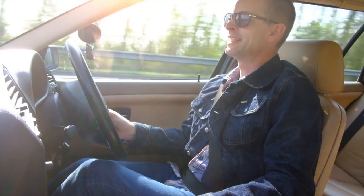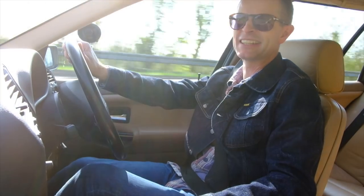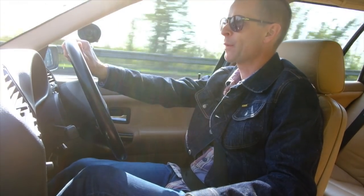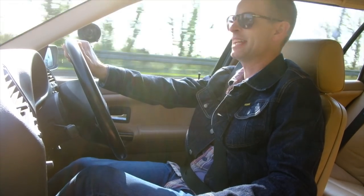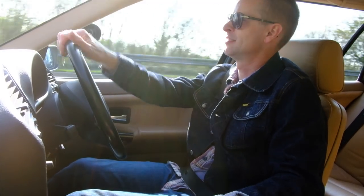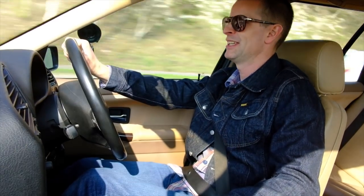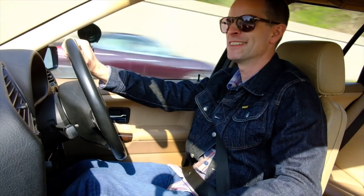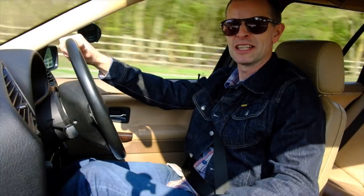We've just rolled up behind the absolute polar opposite antithesis to this car — it's a Renault Zoe, basically an electric Clio which makes no noise. It's front wheel drive, very clean, and is the future. The thing is this dinosaur is so much more fun. I hope you've enjoyed coming out for a drive in a 1998 328i Touring because I sure have. This car is for sale at Stone Cold Classics — I'm going to go and check my credit card balance, and it might not be for much longer. I really do like it quite a lot.